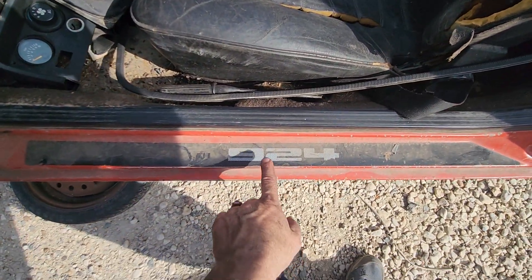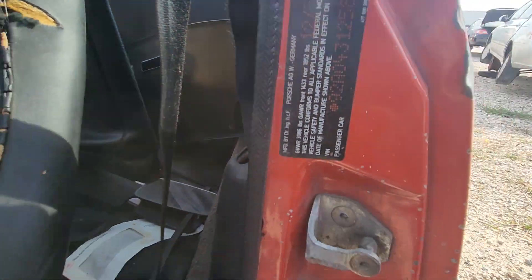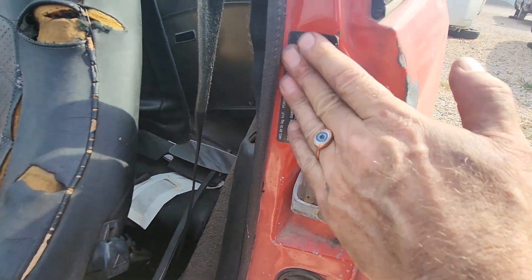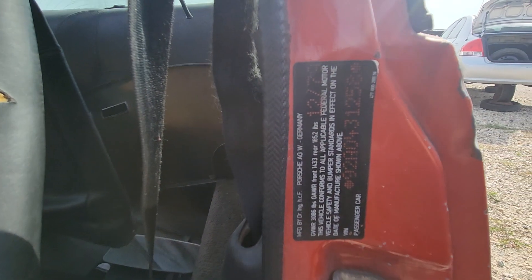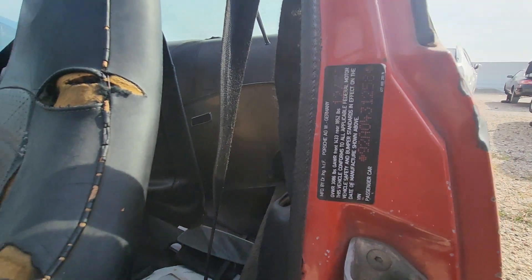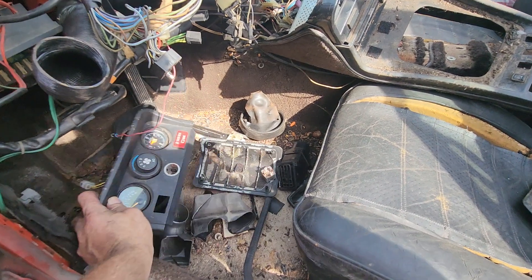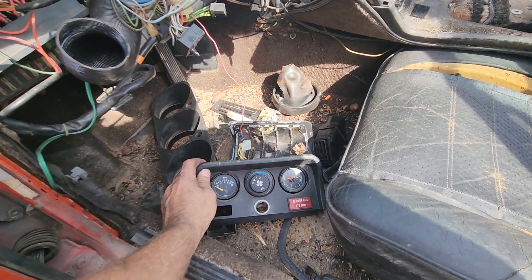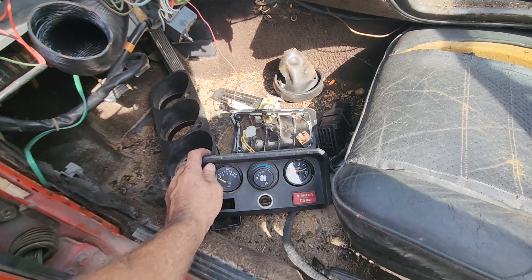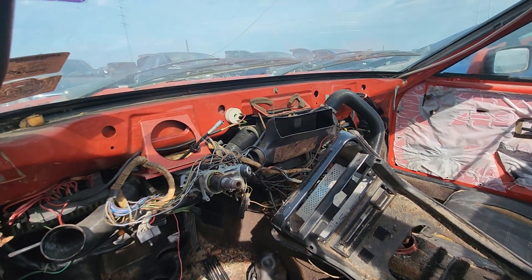Anyway, it's got all the glass in it. Got the 924 badge. Let's see here — built 12 of '79. I'm trying to get them numbers. Pretty neat little instrument cluster, but I just don't need it — whatever's left of it in here.